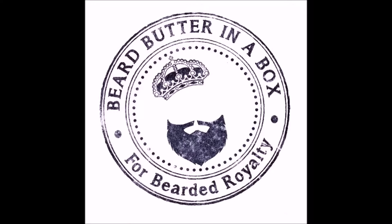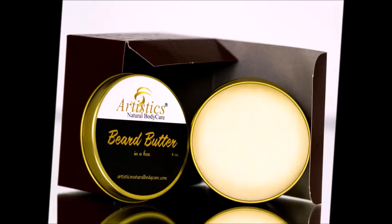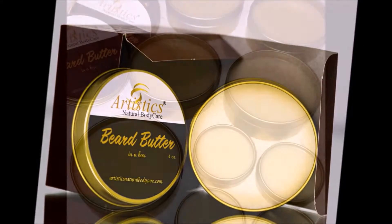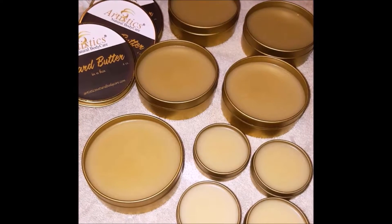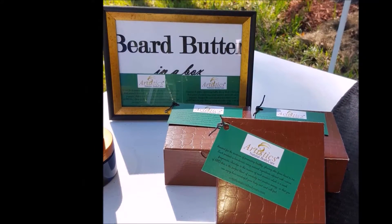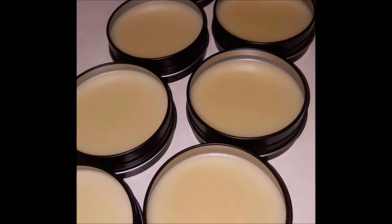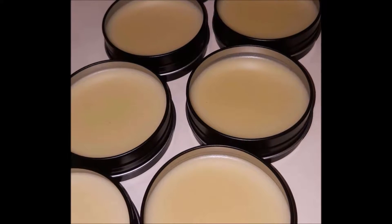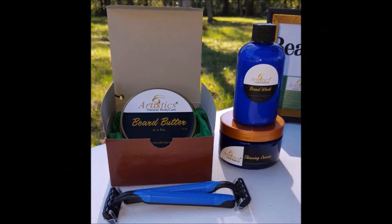For bearded royalty, we offer Beard Butter in a Box. This grooming butter will give your beard moisture, softness, and sheen while conditioning the skin underneath. One dab in the palm of your hand will gently melt to make your beard and skin healthy and lush, and you will love the fragrance. Beard Butter in a Box is one of many products uniquely designed for our bearded royalty.